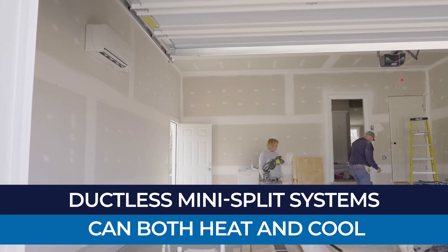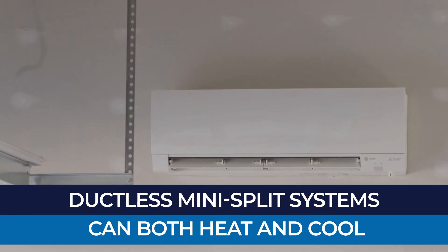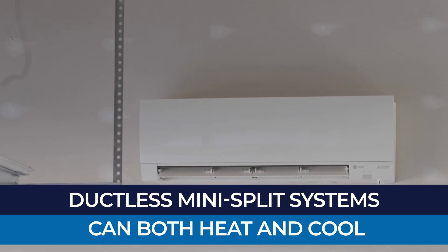Ductless systems can both heat and cool the space. They work just like a heat pump and can make you comfortable year-round.